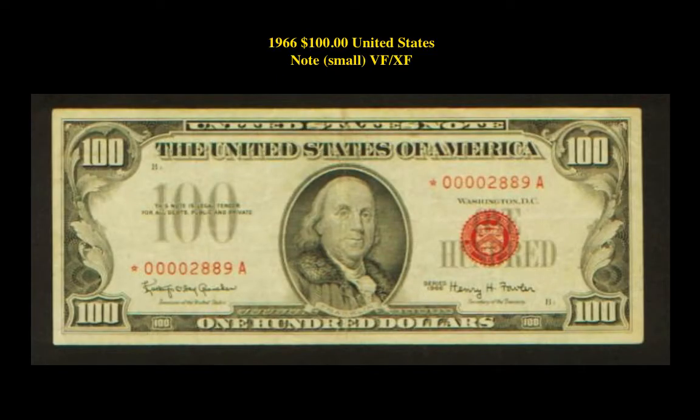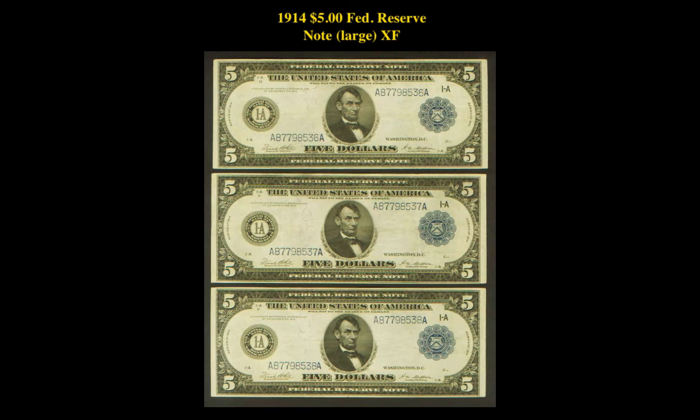The next note is the 1916 $100 legal tender note, United States VF/XF. This is currently for sale at $1,100. The final note is the 1914 $5 Federal Reserve Note, XF. This is currently for sale at $1,650.